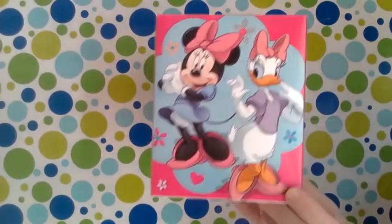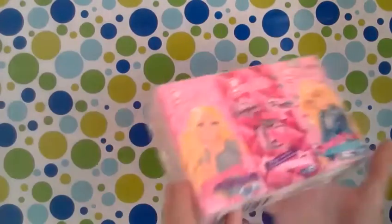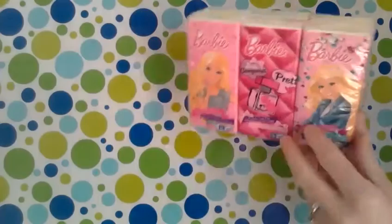Hey guys, so we went to Dollar Tree today. I want to show you what we got. The first thing was tissues — I've been sick and used like every tissue in the house. We got this cute Minnie and Daisy box, and then I also got these Barbie tissues to put in my purse.